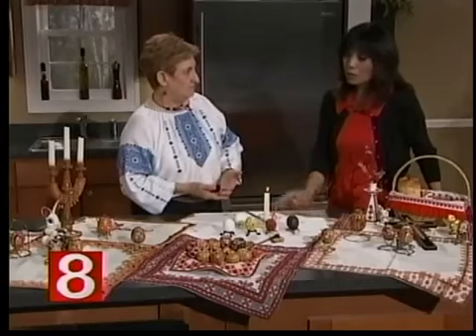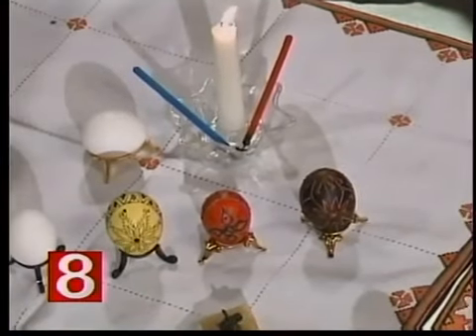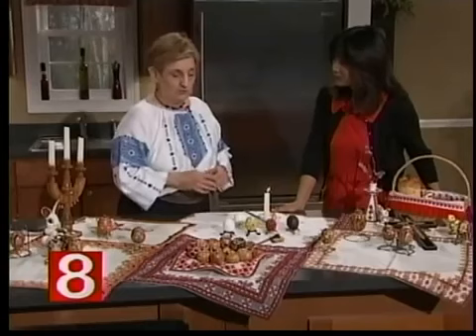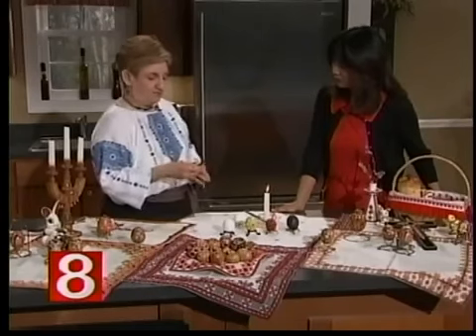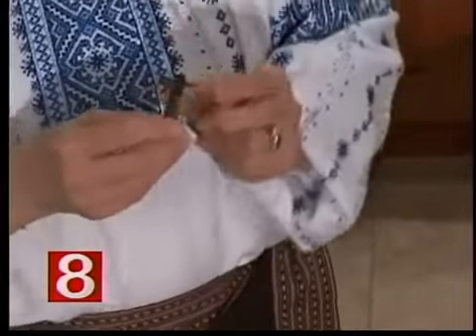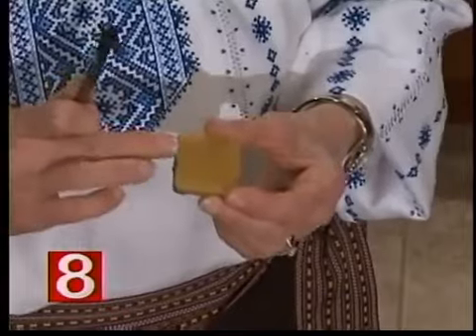We need a kiska. Originally the kiska was made from a willow stick — they took copper metal and wrapped it around a nail to create a point and a funnel at the other end, tied together with copper. Copper retains heat. Then we use beeswax, because of its very good covering ability — once you get it on the egg, you cannot get it off. It's very tacky. Some people ask if they can use paraffin wax, but no — paraffin will come off. You've got to use beeswax.